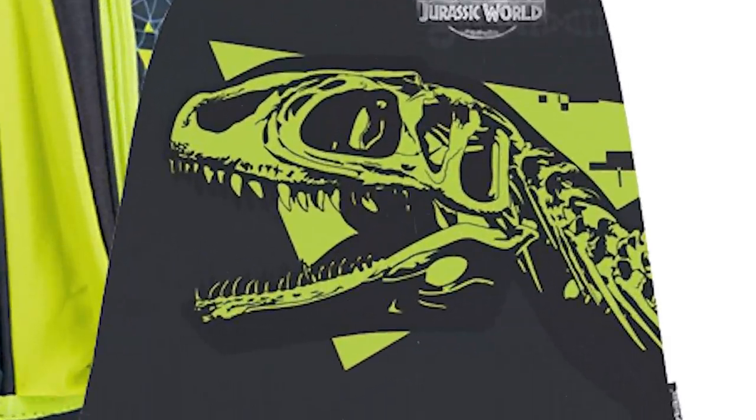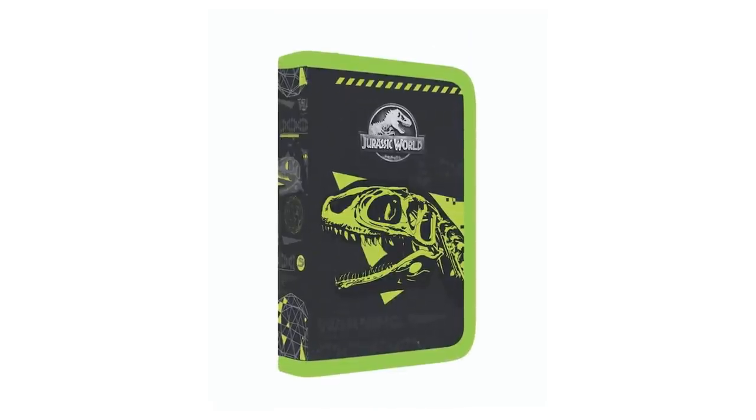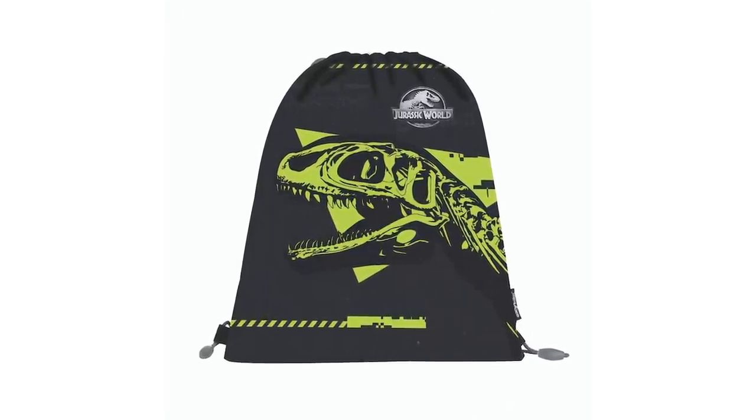But hold up — it's not just a backpack. It's also a notebook, what looks like a pencil case, and all your traditional back-to-school merchandise slapped with the skeleton of the new feature dinosaur debuting next year in Jurassic World Dominion.